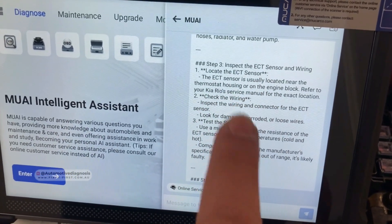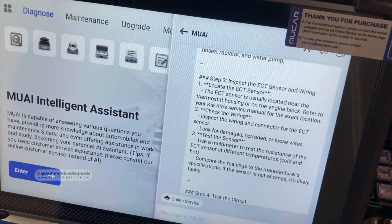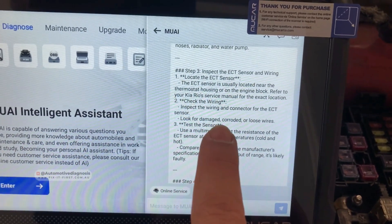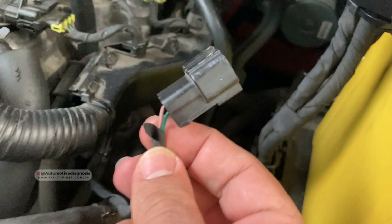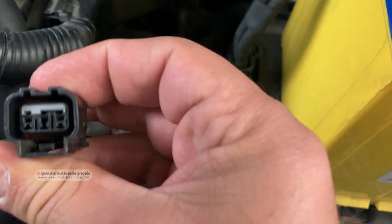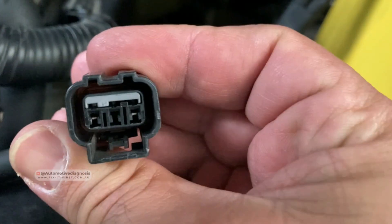This kind of instruction is really helpful for those doing DIY repair. Right here on the engine, we have the coolant temperature sensor located right there. The AI instructs us to inspect the wiring and connector for the ECT sensor and look for any damage, corrosion, or loose wiring. I'm going to disconnect the connector first. Here is the connector of the ECT sensor. We want to make sure there is no corrosion or moisture on the connector itself — it looks okay.